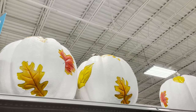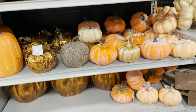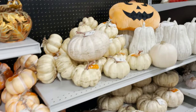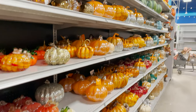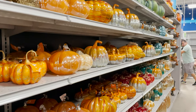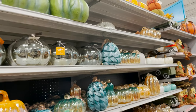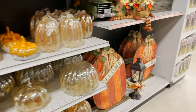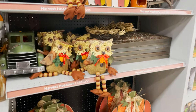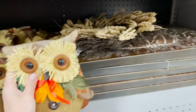Look at these big white pumpkins with the leaves, and shimmery orange ones — there are so many different types of pumpkins here. Look at all the glass ones. I have a couple of them — I have that mixed orange one, a teal one, and a black one. They're really fun and look so pretty.